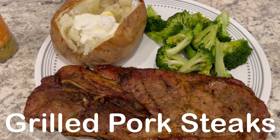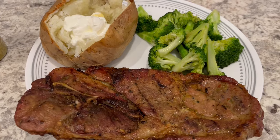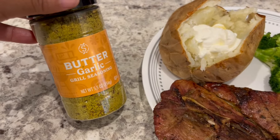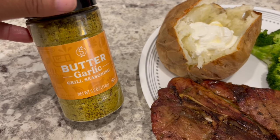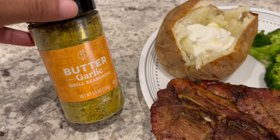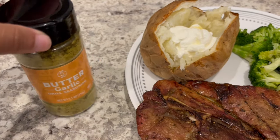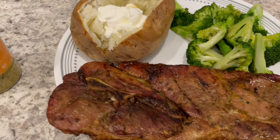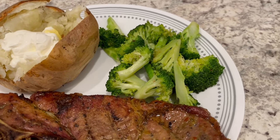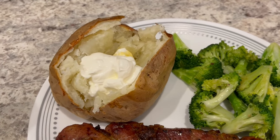Hey guys, so for dinner tonight we are having grilled pork steaks and I grilled them outside on my charcoal grill. This is the seasoning that I used — I actually picked this up from Aldi about a week or so ago, along with several other seasonings. I think they're seasonal items, and some of their Asian barbecue sauces as well. It is really very good and has a really great flavor.